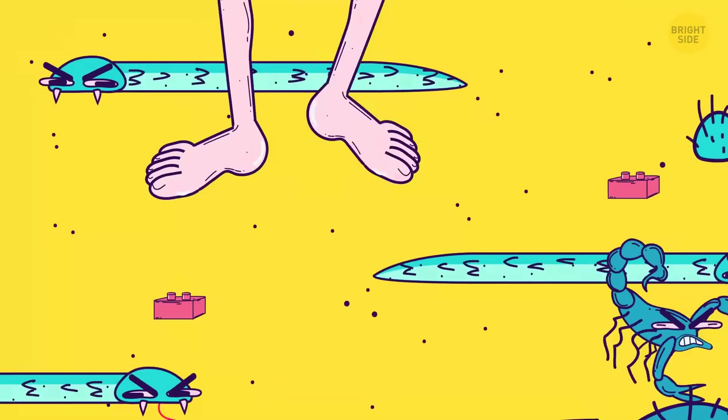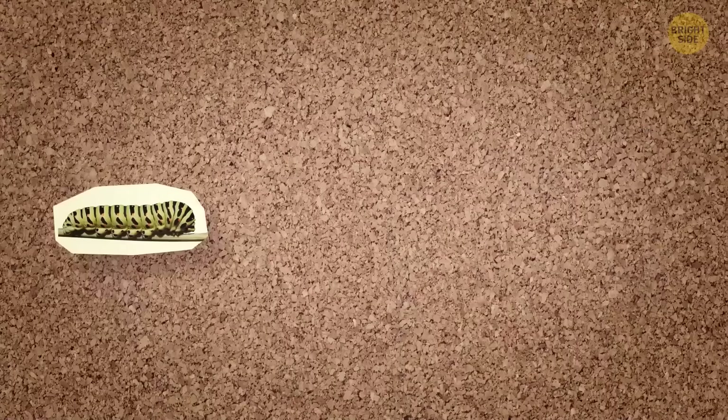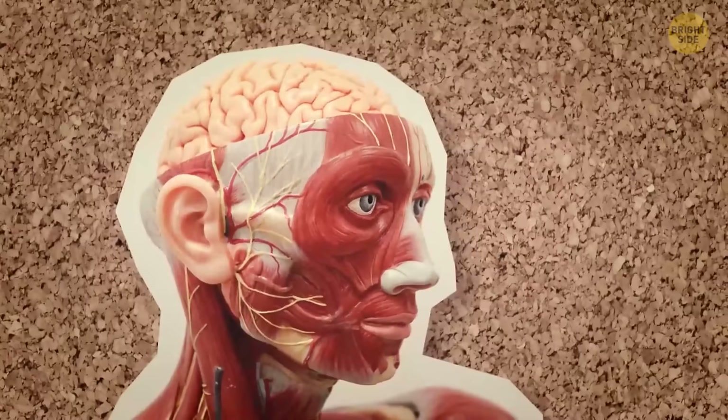This saved them from lots of trouble. Human beings have been evolving for 6 million years, but we're still not perfect. Turns out that our bodies have a bunch of design flaws.